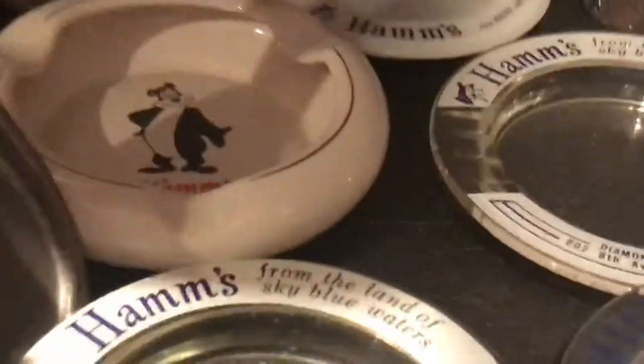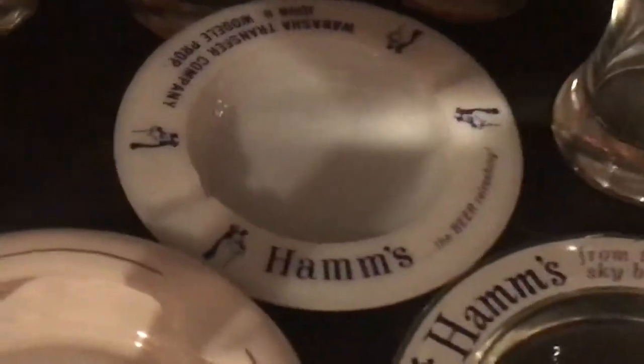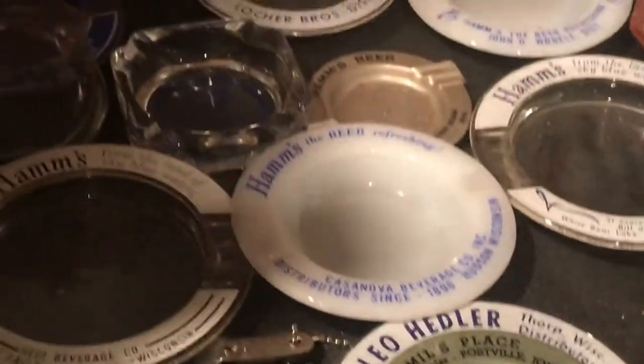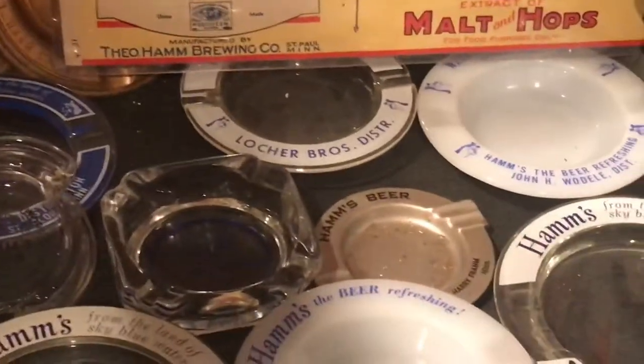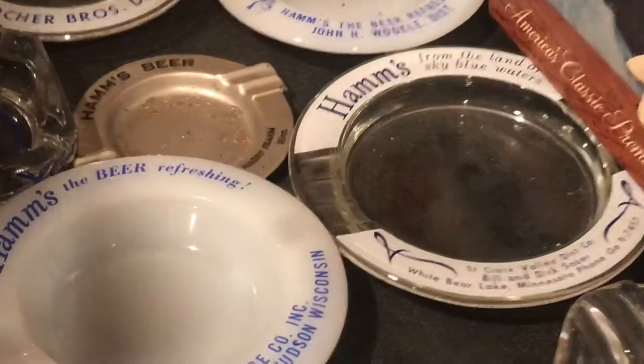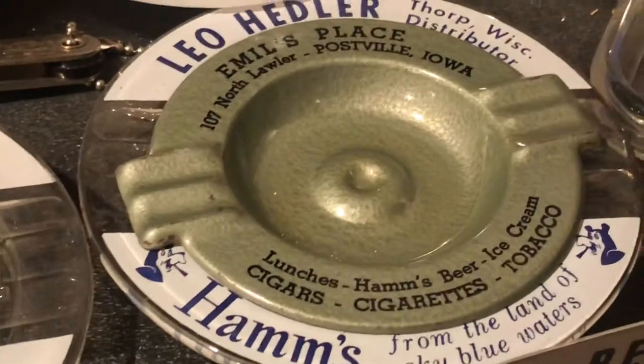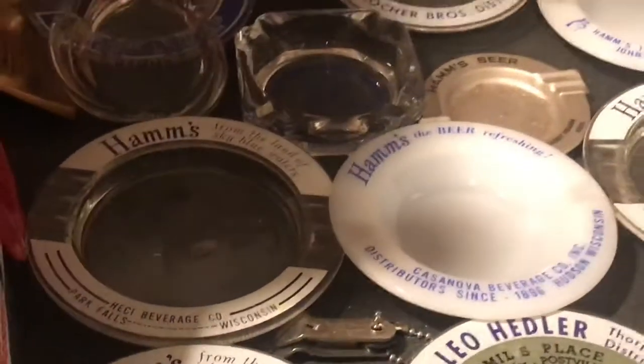It's one of my favorite areas of collectability, just because of the fact that they got used, and to find them in nice shape that aren't all burned up is special. Back in the day everybody smoked, so it was commonplace to have these sitting on every table and on bar tops. What better way to advertise your beer than something that somebody's actually going to use?